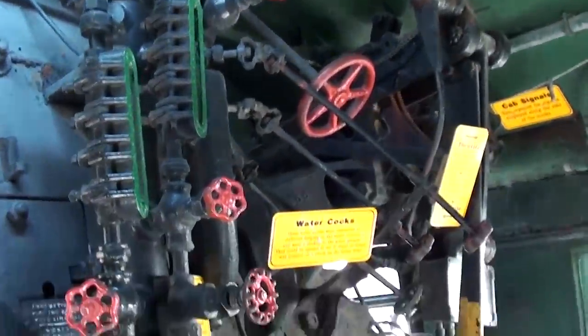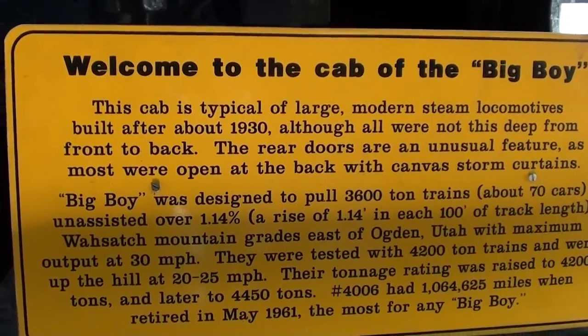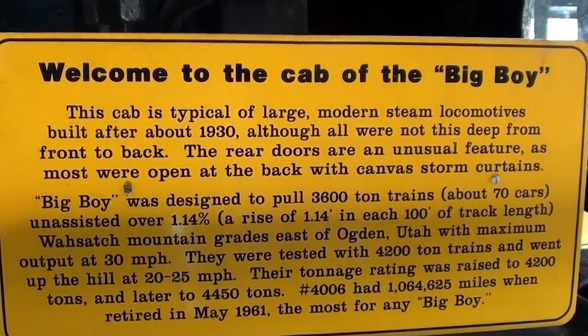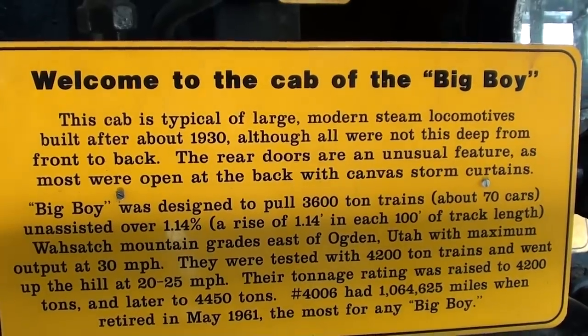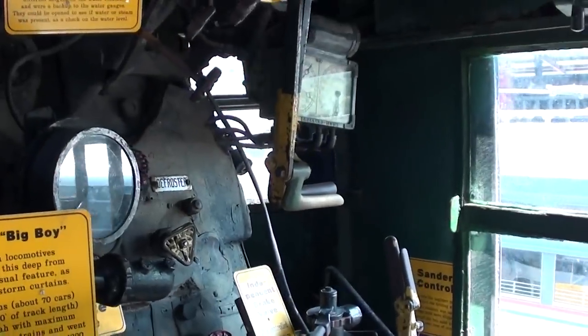You can see the sight feed lubricator — pretty cool. It still has all its original controls and everything, so you can get a real good idea of how it works. Here's a little plaque they have with some information on it. It definitely is a pretty massive locomotive.